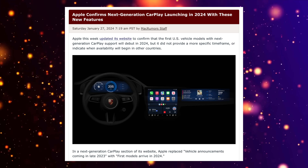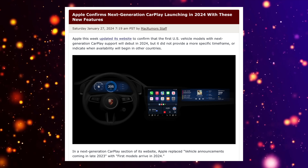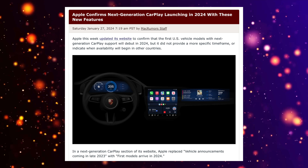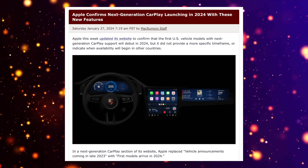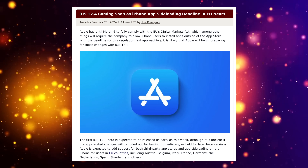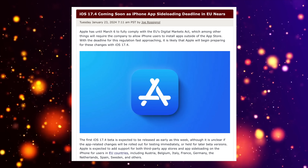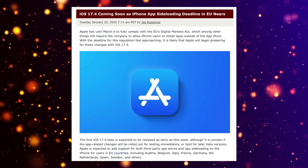iOS 18 is also likely to include updates to the full CarPlay integration announced at WWDC 2022, and with more AI functions coming, these could be shared with CarPlay as well. Something else that may not be ruled out is sideloading — Apple introduced this with iOS 17.4 in some European countries, and it could possibly roll out to more countries in iOS 18.